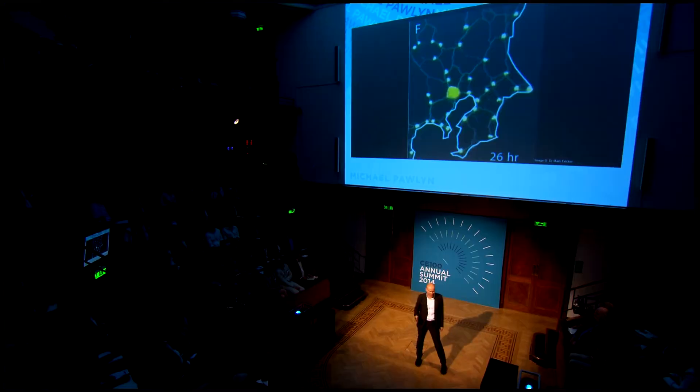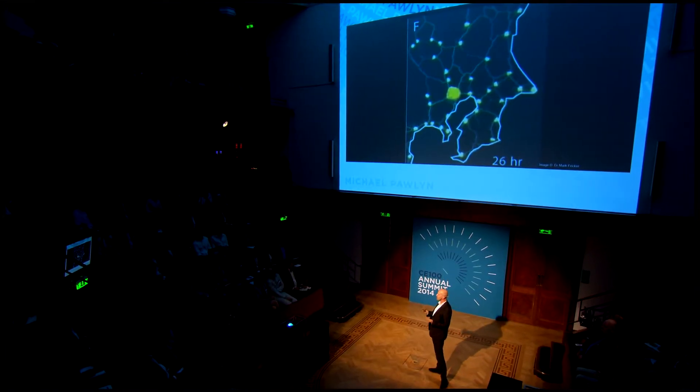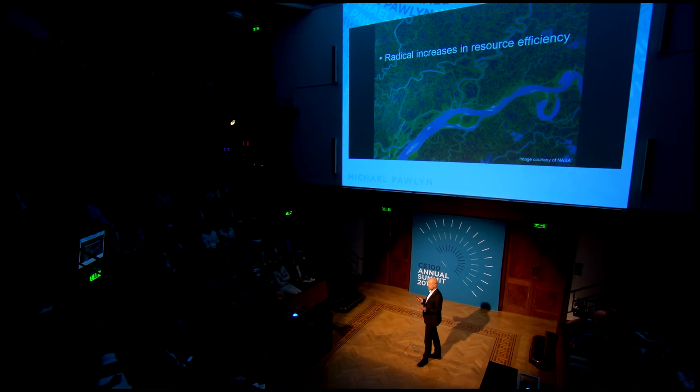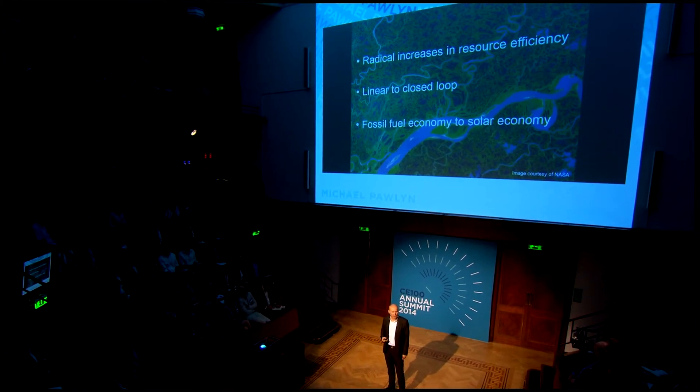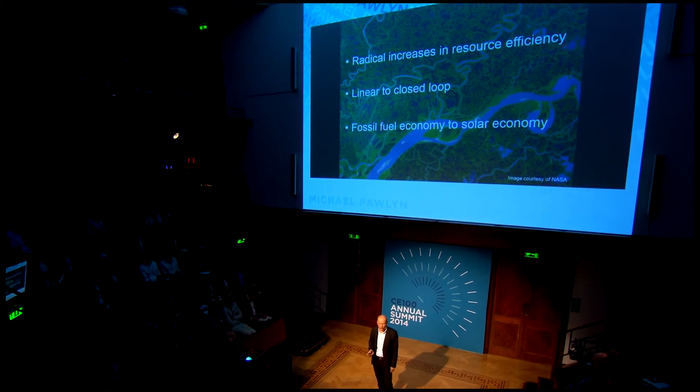It had taken the engineers thousands of hours to arrive at that optimization. The slime mold did it in 26 hours. This is what Amory Lovins refers to: nature is like a source book in which all the products have benefited from a 3.8 billion year research and development period. I tend to talk about biomimicry in terms of three major transformations: radical increases in resource efficiency, linear to closed loop, and shifting from a fossil fuel economy to a solar economy. I see these as very much interlinked journeys, and for me there is no better source of ideas than biomimicry.